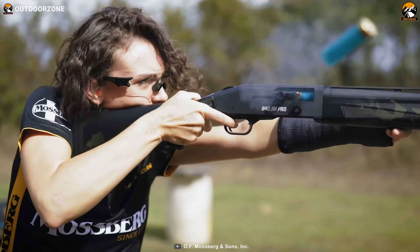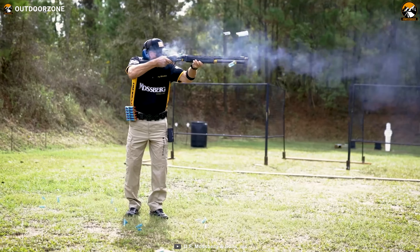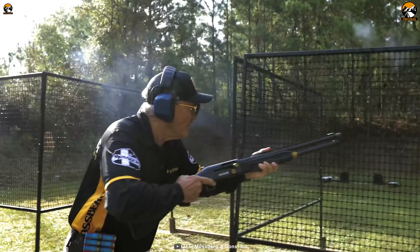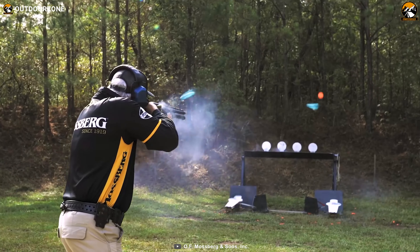With an amazing design, top-notch performance, and other pro-level perks, the Mossberg JM Pro becomes a great choice for not only competing, but for your home safety as well.